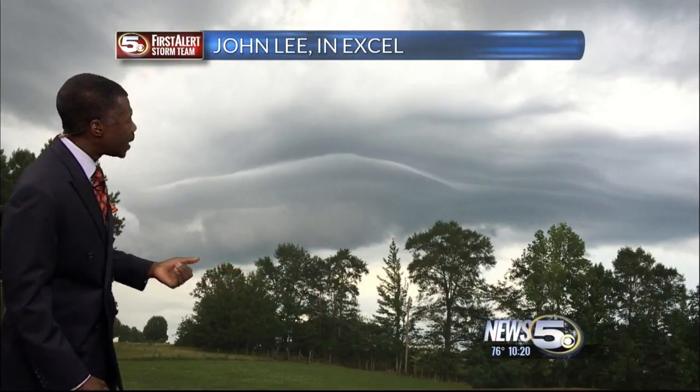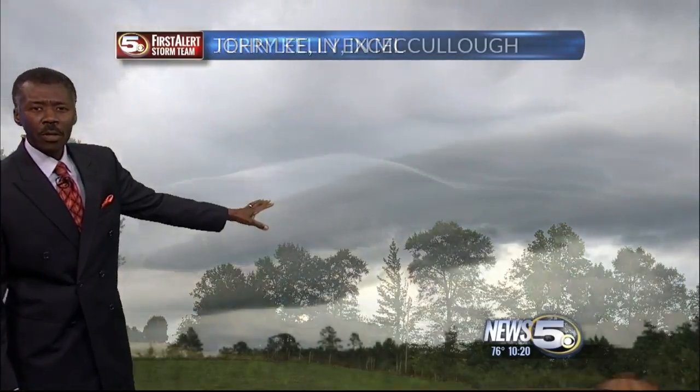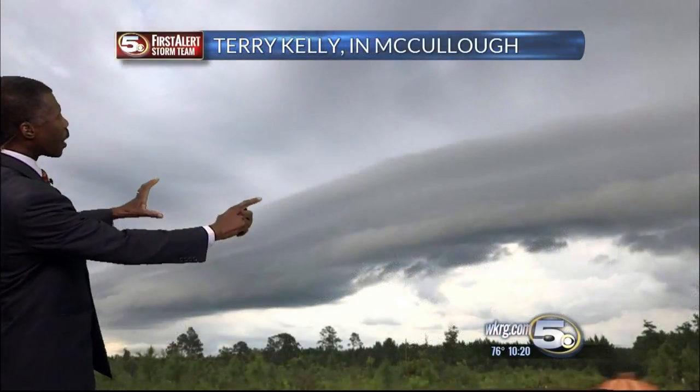So earlier today in XL, John Lee captured that shelf cloud — a little bit smoother there. And then Terry Kelly in McCullough, which is near Atmore, his was more obvious.